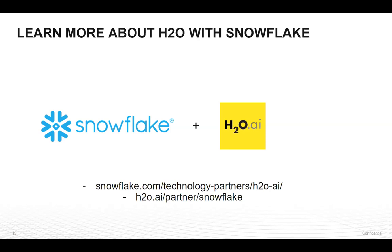So let me take a look at some of the questions we've received. Can both H2O3 and Driverless AI models be used with this integration? Bruna, this is Eric. Yes, you can actually use any of our models from H2O or Driverless through this integration.